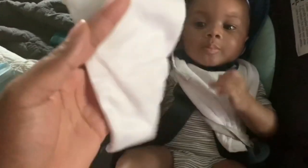Do we want to try it? All right, let's try it on your hand and see how it works. You ready?